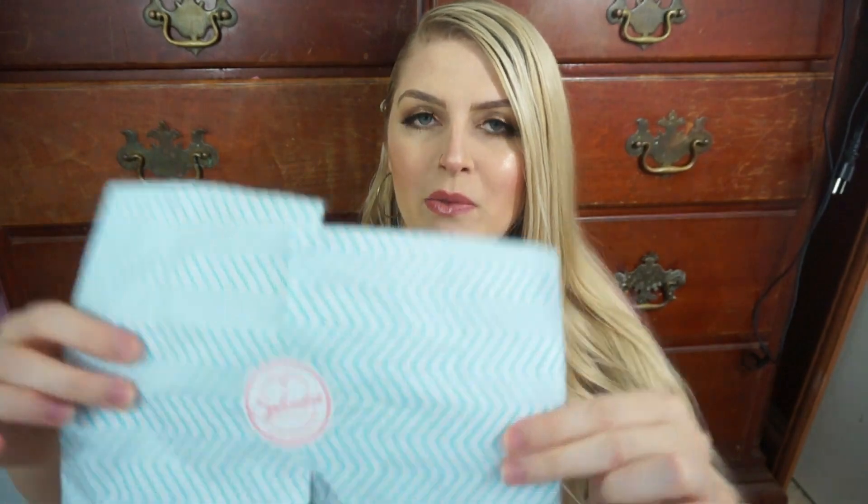I'm going to go ahead and open this bag and show you what we got this month. Every month, Splendies panties come wrapped up in tissue paper. This month we have a blue chevron tissue paper with a Splendies sticker. I love that they put so much effort into their packaging — it just makes the subscription so much fun to open.